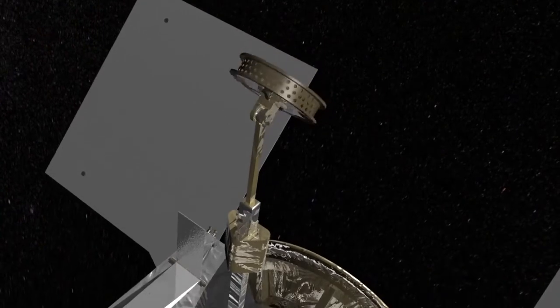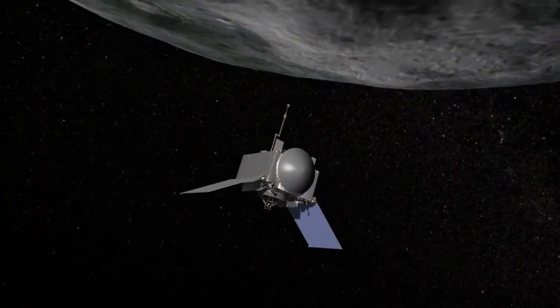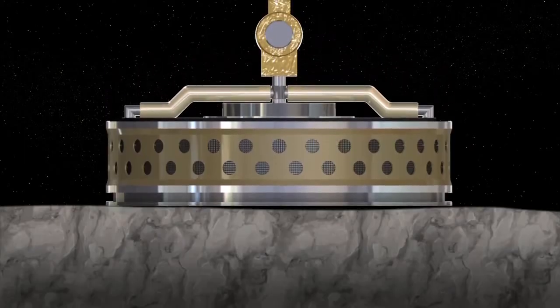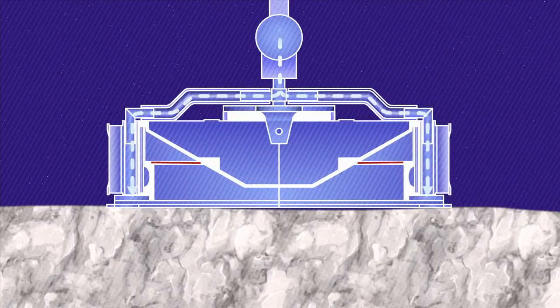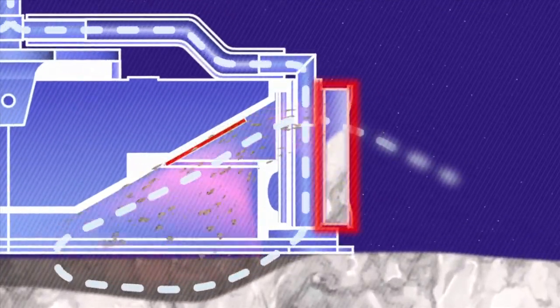In 2019, OSIRIS-REx will deploy its Touch-and-Go Sample Acquisition Mechanism, or TAGSAM, and slowly approach the sample site. When the TAGSAM touches the surface, it will release a burst of nitrogen gas, causing loose rocks and soil to flow into the collector.